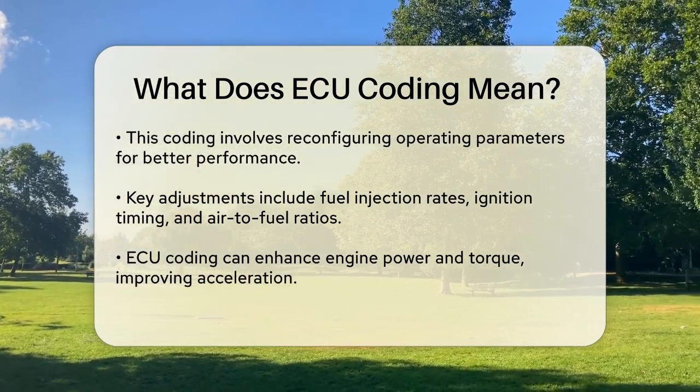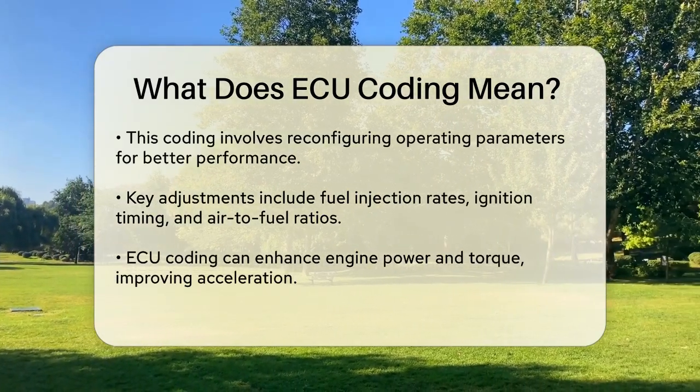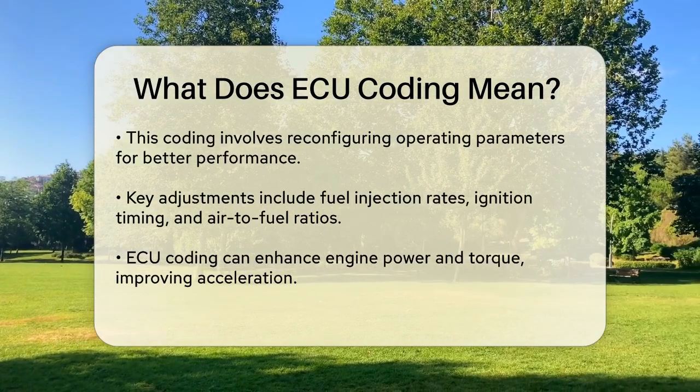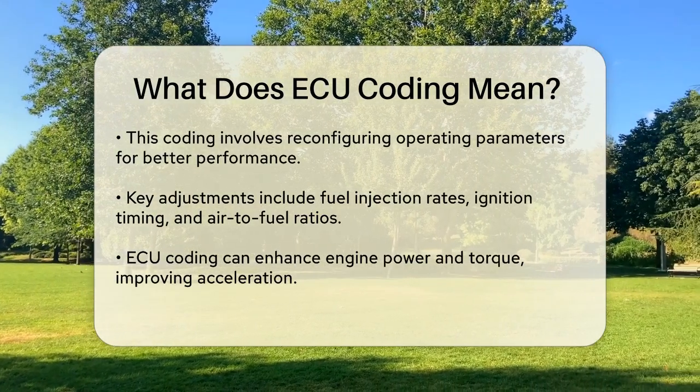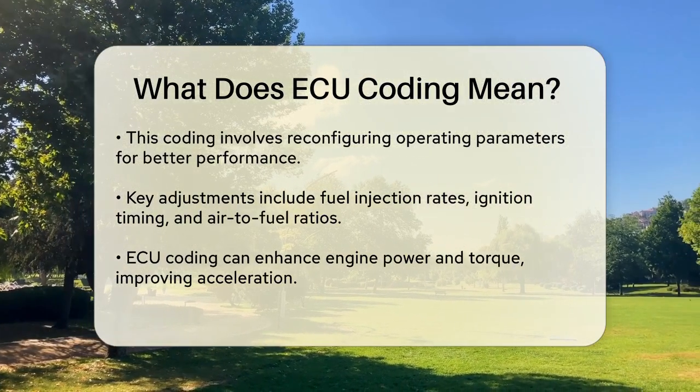This process is more than just a simple software update. It's a detailed reconfiguration of the vehicle's operating parameters. It adjusts things like fuel injection rates, ignition timing, and air-to-fuel ratios to get the best out of your engine.